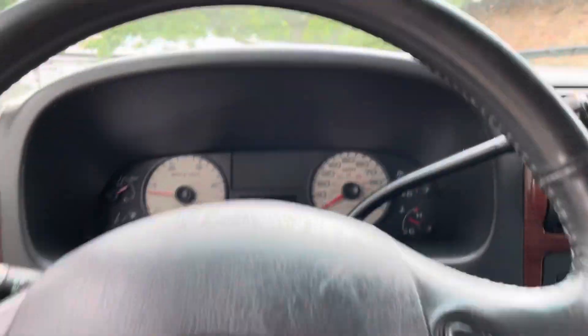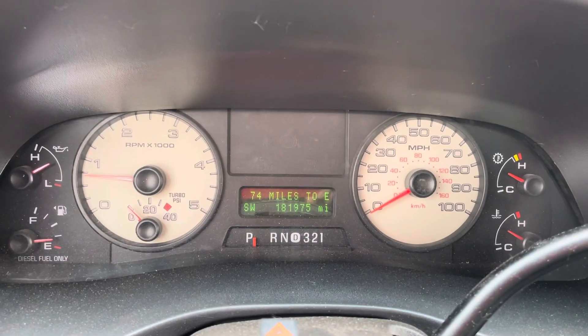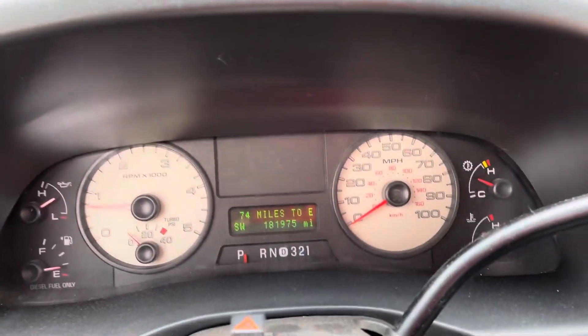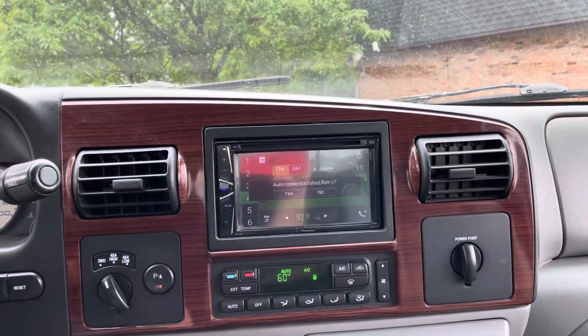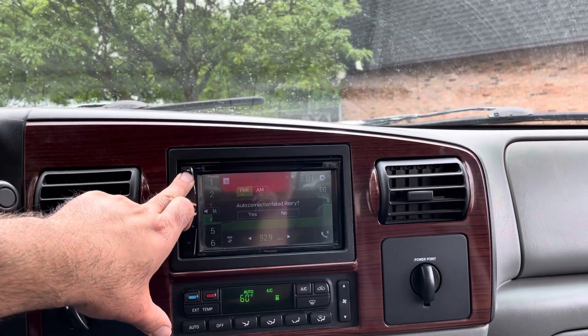Overall condition of the vehicle is really nice. It's got a really nice sound system. Look at the miles on this — 181,975. No misfire, no hesitation. Automatic transmission, goes from gear to gear without any delays. AC blows cold. Real nice sound system — listen to that bass.